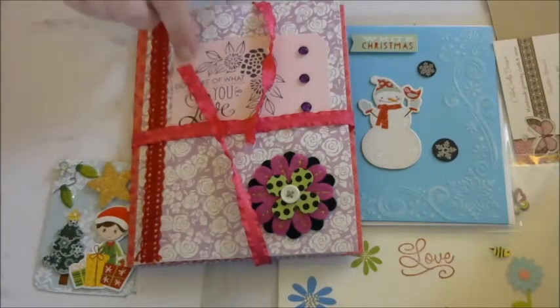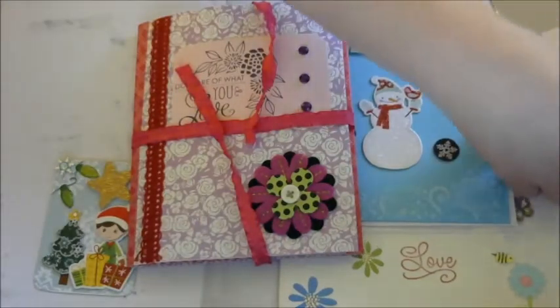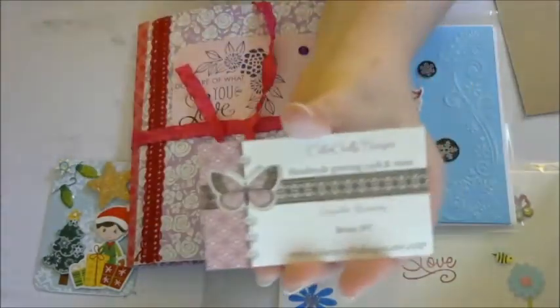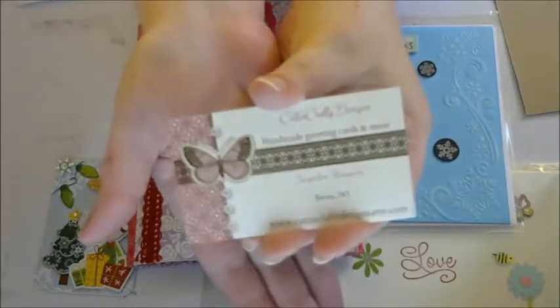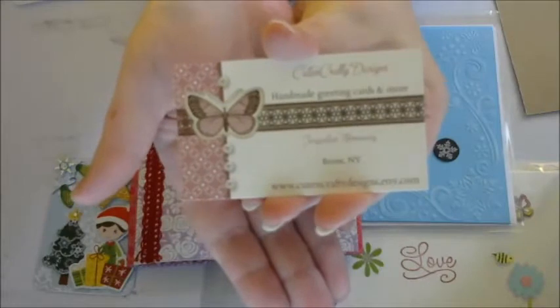I'm going to link her channel down in the description box. I also wanted to go ahead and show you her business card. Looks like she has an Etsy shop. Of course my kitty is trying to break down my door.